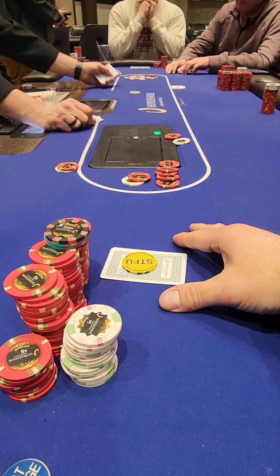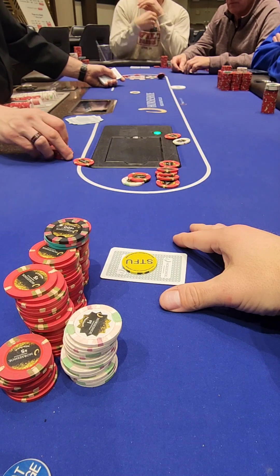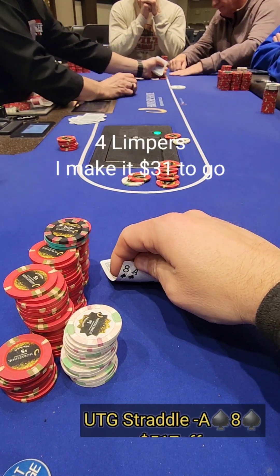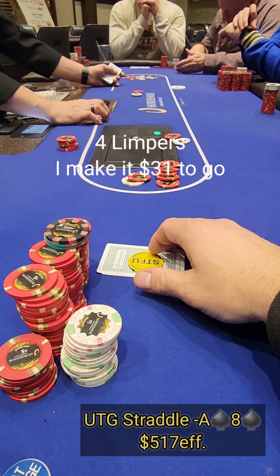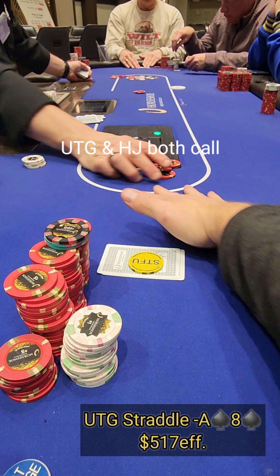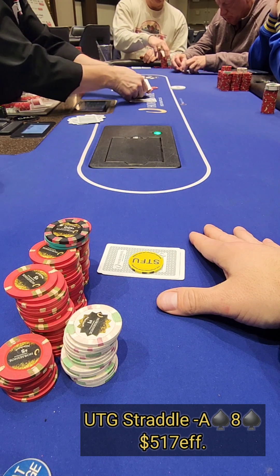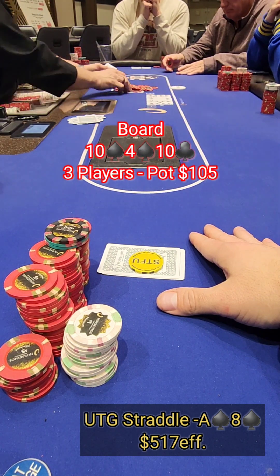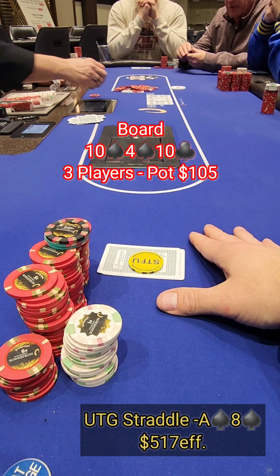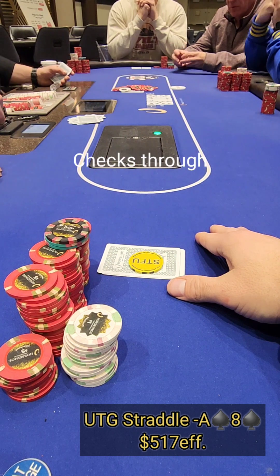Last hand of the night. I straddle under the gun to $6 — that's the max straddle at Horseshoe Indianapolis — and pick up ace-eight of spades. We get four limpers and make it $31 to eliminate some players. We weren't able to eliminate everyone, but we get a couple of callers. The flop comes ten-four-ten with two spades — a beautiful flop outside of the paired board. Pot is $105 and we check to see where we stand, and it checks through.